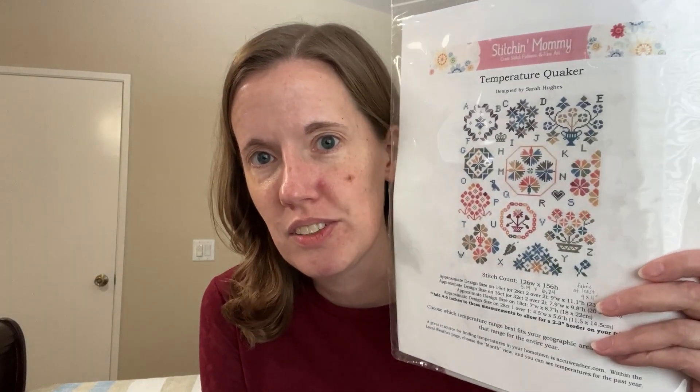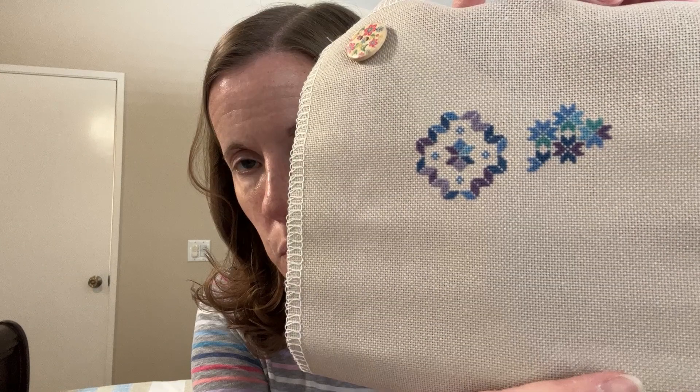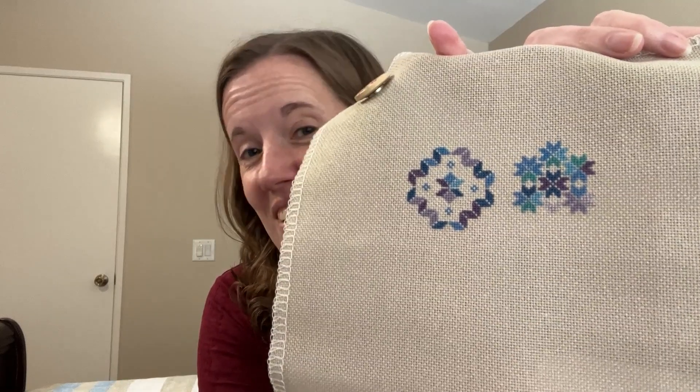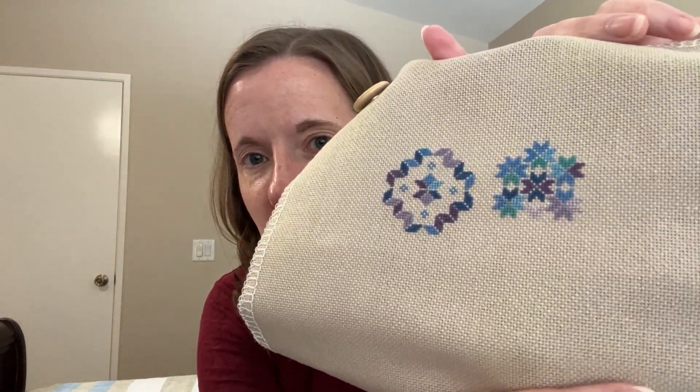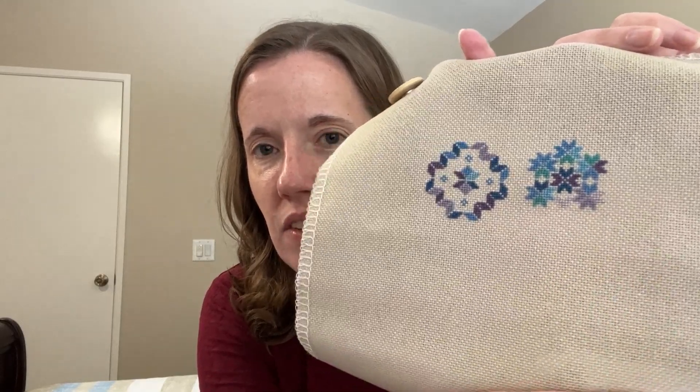I've really enjoyed my stitching this week — it hasn't been amazing, but it hasn't been bad, so it's been good. We'll start with my Temperature Quaker, which I was able to work on yesterday. I think I finished this motif. This is where I'm at now: 25 count vintage cloth in the color Prim, one over one, full cross. And I got to use my coldest temperature — woohoo! It's been cold here for us. This is a 45, that's 47 as the high. Even just a few days before, it was a high of 70, 74.